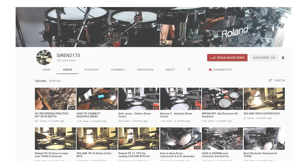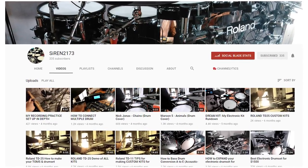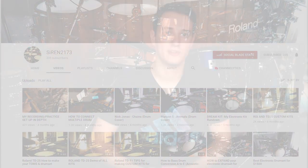Channel number four is Siren2173. He just has a great combination of different informational electronic drum videos, and I just love his style. So that first slate of electronic drum channels — V-Drum Tips, Drum Angle Official, Drum Tech, Mike Luke, and Siren2173 — they're all informational based: tips and tricks, how-to, just all kinds of good informational stuff. This next section of drum channels are all drum cover based.